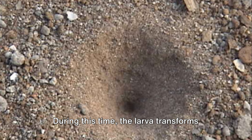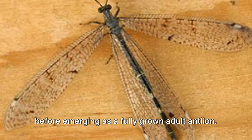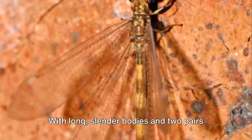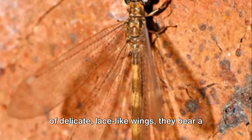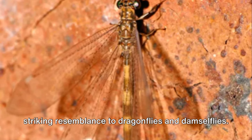During this time, the larva transforms into a pupa, encased in a silken cocoon before emerging as a fully grown adult antlion. Adult antlions are a sight to behold. With long slender bodies and two pairs of delicate lace-like wings, they bear a striking resemblance to dragonflies and damselflies.